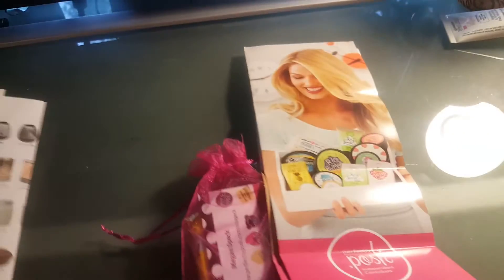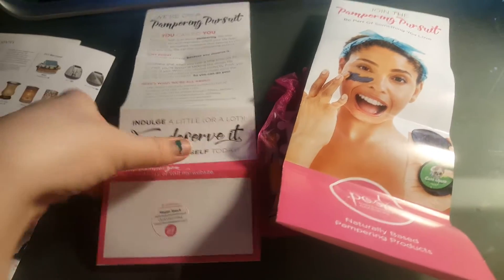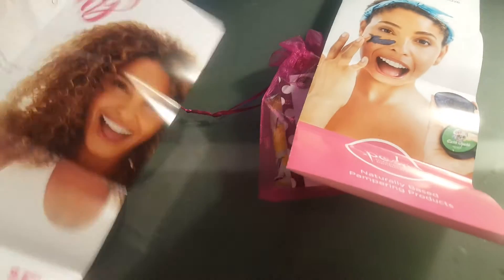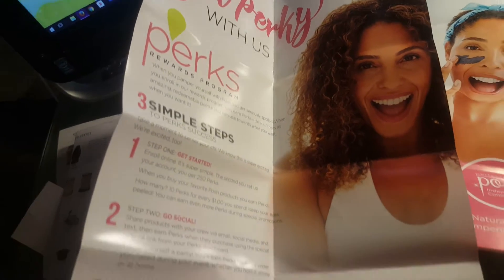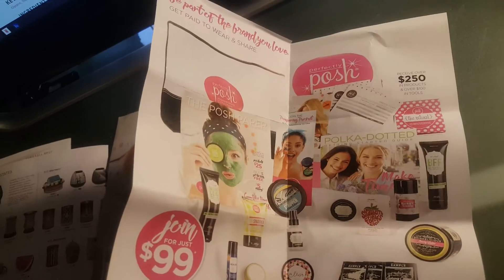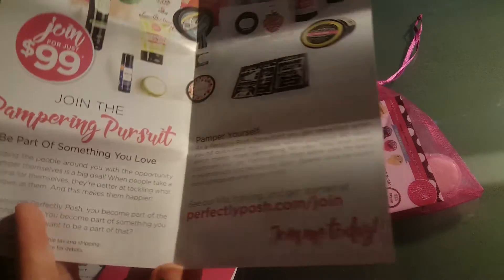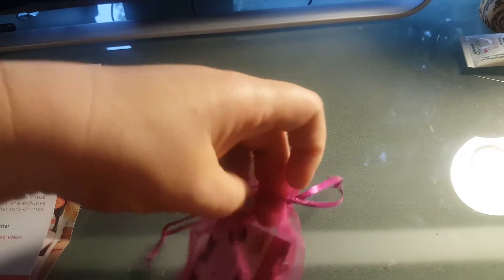Moving on to the Posh — Perfectly Posh. This lady is on Instagram as well. Her name is Megan Speck. She sent me a flyer about the perk rewards program and a flyer about joining — it looks like you get $250 worth of stuff for $99, which is awesome. I like her little package — it's cute, nice, and pretty.